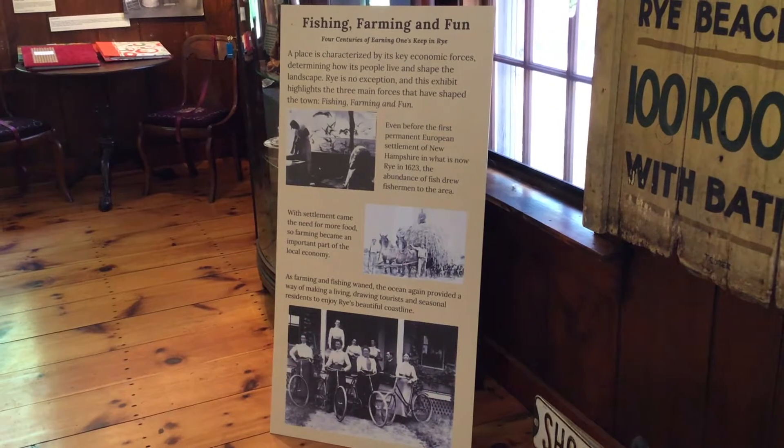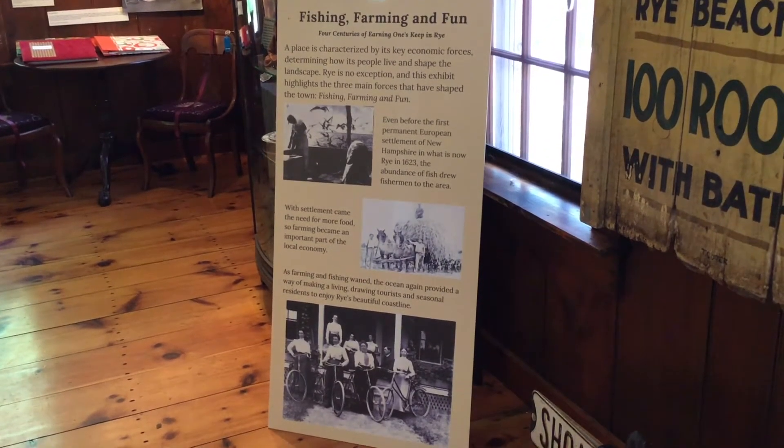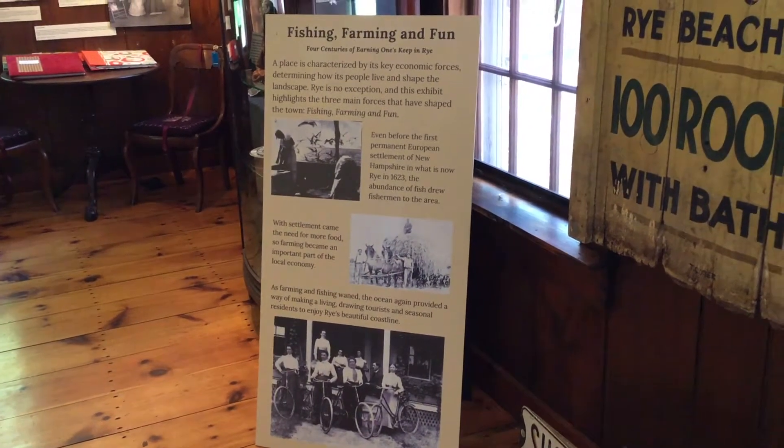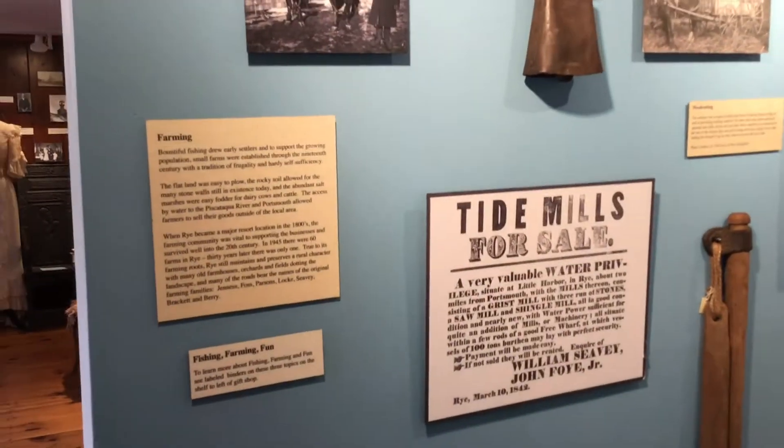We are going to provide you with a virtual tour of the Rye Historical Museum. For those of you who have not been here, the new exhibit is Fishing, Farming, and Fun. Follow me.